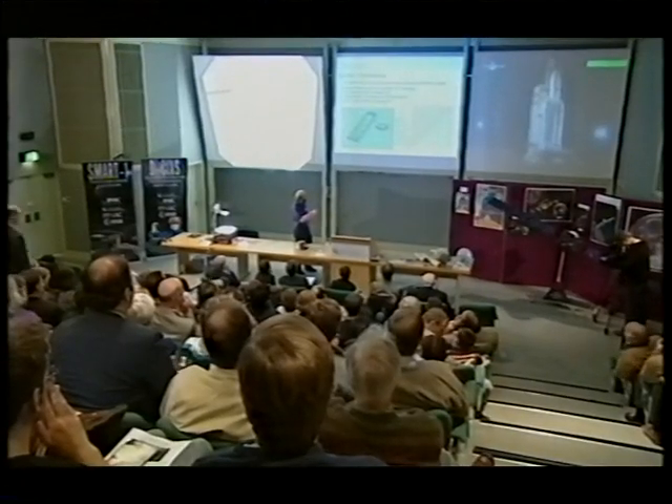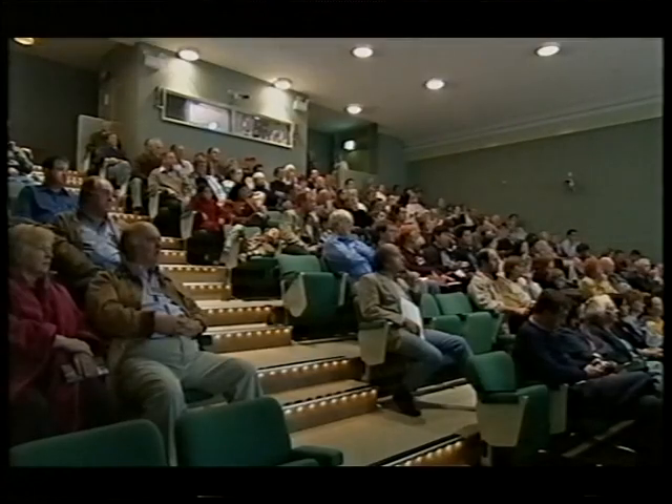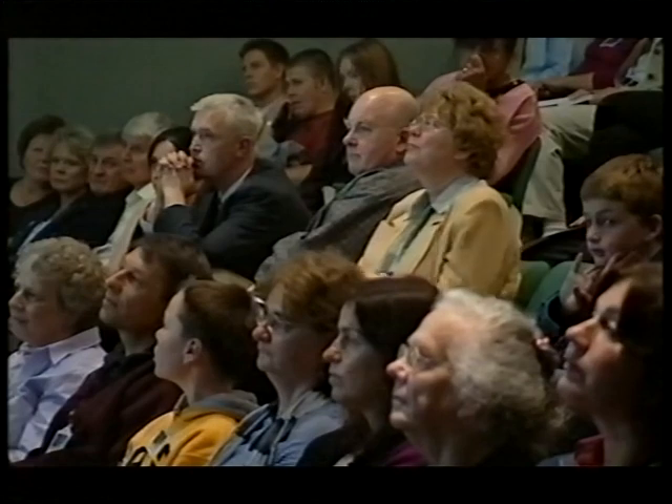We have a hold. We're not sure why. There are so many things that could go wrong here at Kourou. We're waiting to see if we get off in time. Meanwhile, there's tremendous tension here — those concerned, their friends and families, all waiting to see whether Smart One really is going to be sent off to the Moon or whether they have to wait for another day.